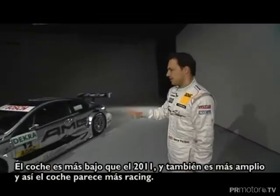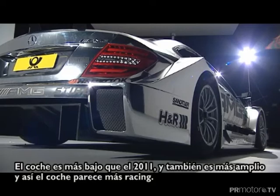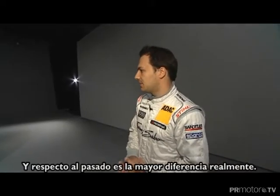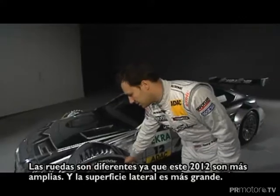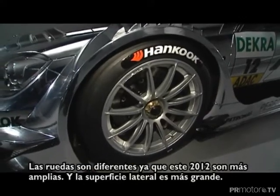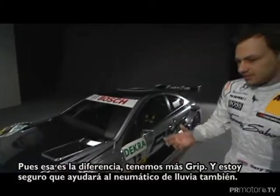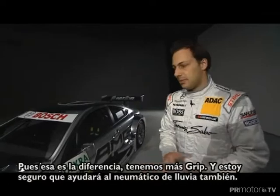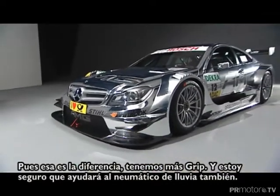The car itself is lower than before, it's also wider so the car looks a lot more racy than it has done in the past, and that's the biggest difference really. The tyres themselves are quite different — the tyres are wider compared to last year, we also have bigger sidewalls on the tyres as well. That should give us more mechanical grip and should hopefully help the tyre wear during the races as well.